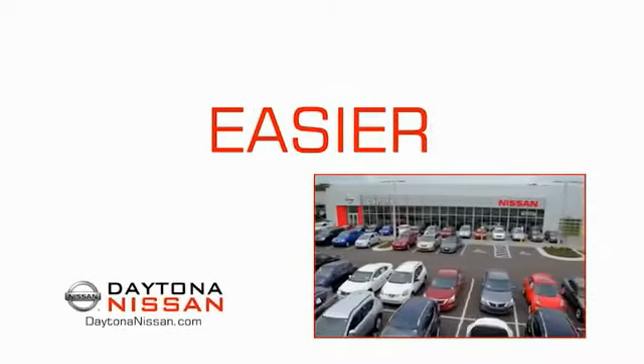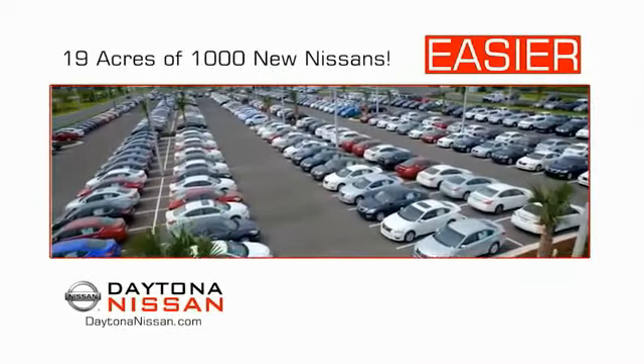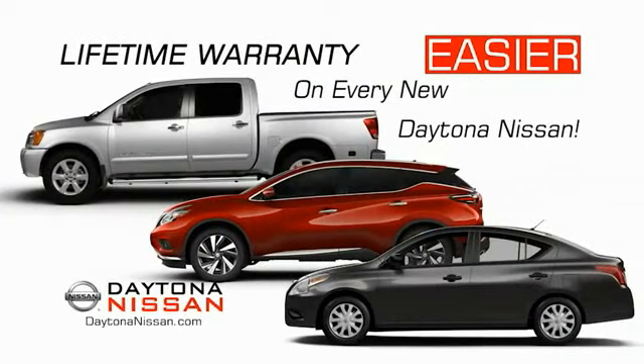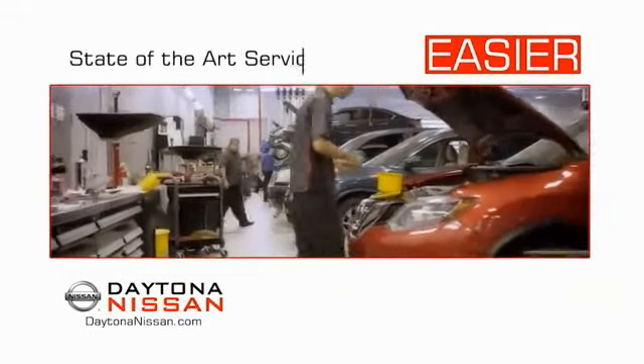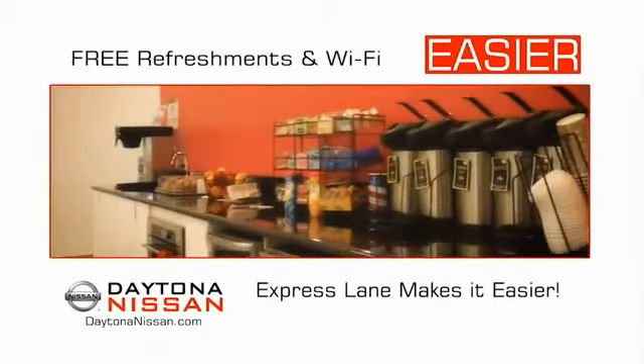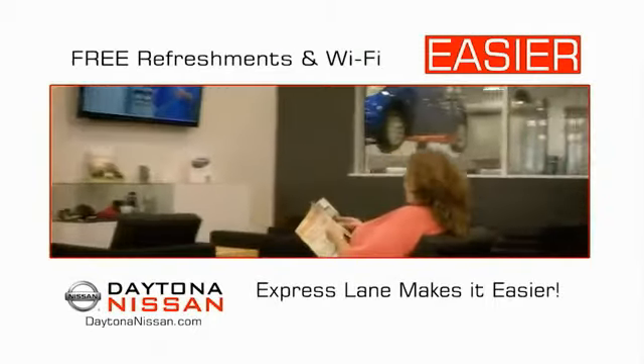The all-new Daytona Nissan — we make it easier. Easier because 19 acres of 1,000 new Nissans means we have the right vehicle for you. Easy to own because every new Daytona Nissan comes with a lifetime warranty. Easy to service because the state-of-the-art facility and express line makes servicing any vehicle easier. Easy to enjoy free refreshments and Wi-Fi while the kids play. Waiting is quick and easy.